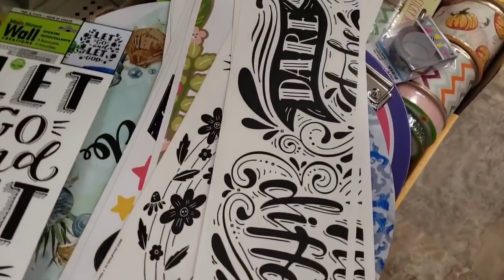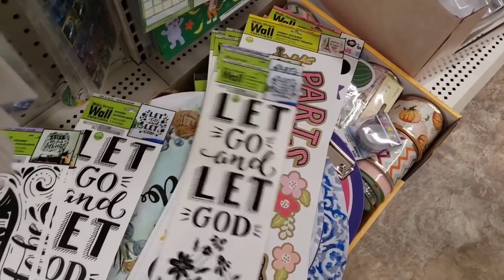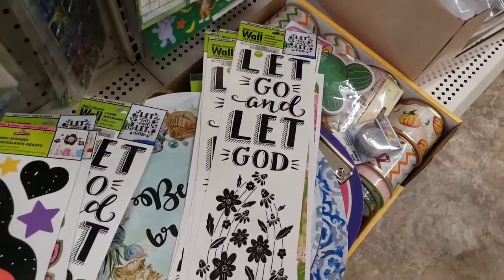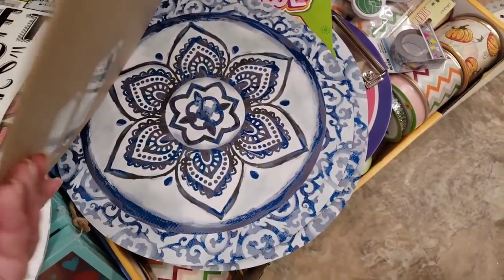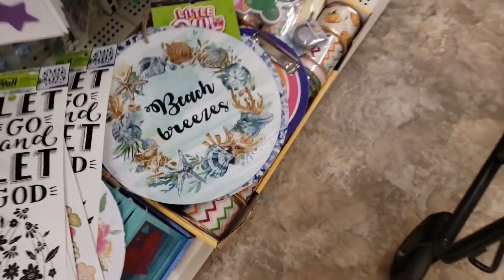These look like somebody just placed these all down. Let go and let God, guys. Paris — my favorite. These I think we've seen before. But look at this — Beach. Breezes. And then a medallion. Oh, that's cute.